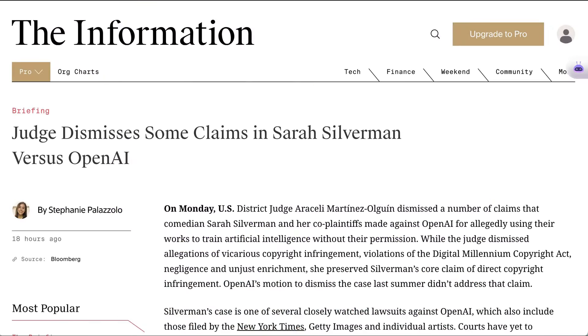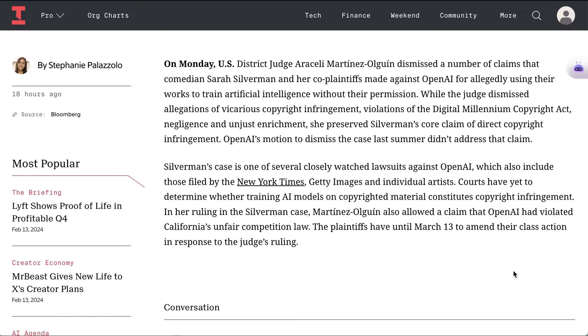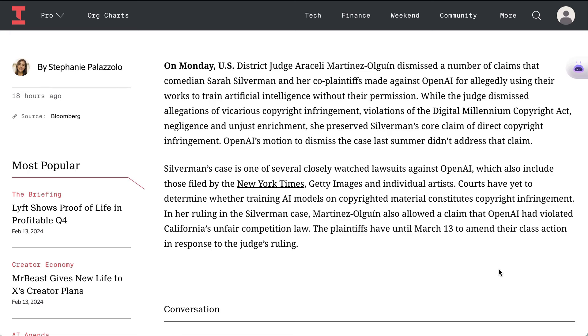Quick update on the legal side: earlier this week, a U.S. district judge dismissed four of the claims in the Sarah Silverman lawsuit against OpenAI. The dismissed allegations include vicarious copyright infringement, violations of the DMCA, negligence, and unjust enrichment. But the judge did allow Silverman and her co-plaintiffs' core claim of direct copyright infringement to move forward. The plaintiffs now have a month to amend their class action suit in response to this ruling.